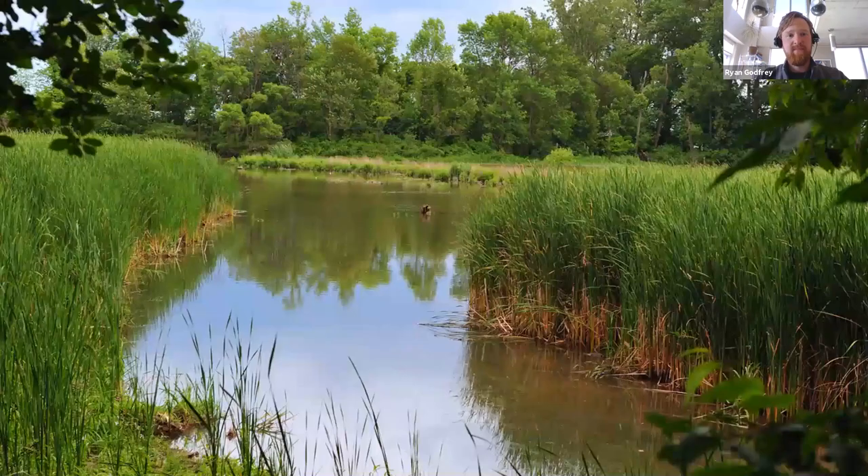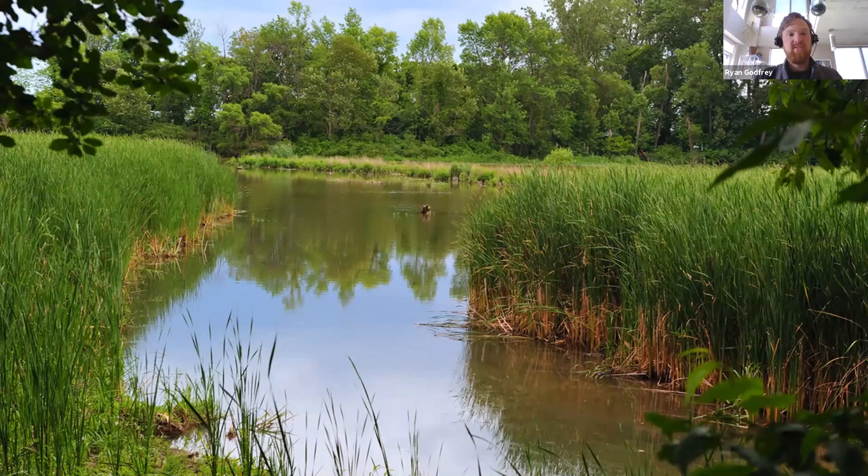Here's what ecological restoration typically looks like. This is a restored marsh called Rattray Marsh in Mississauga, Ontario. It looks like a totally natural space, but it's actually been restored by people. Humans came in, removed invasive species, planted native species, stabilized the watercourse edges, created habitat for specific species, and continue to maintain this habitat. That is what ecological restoration typically looks like.